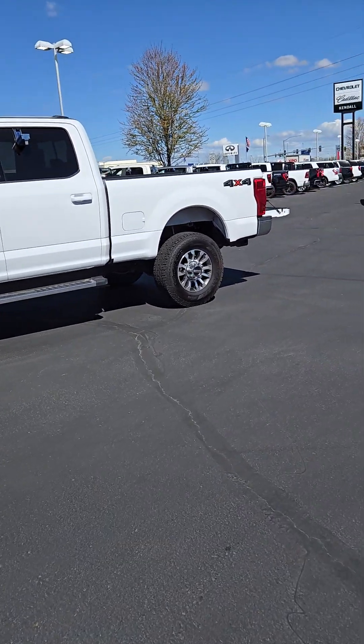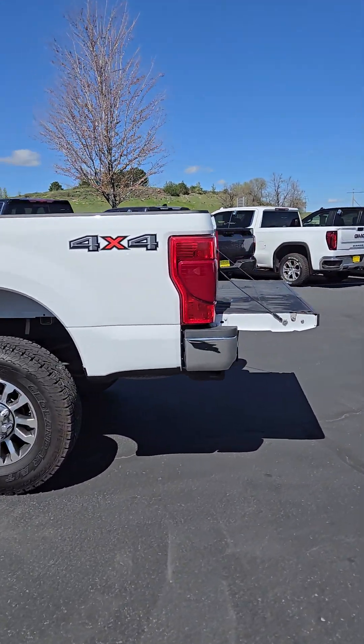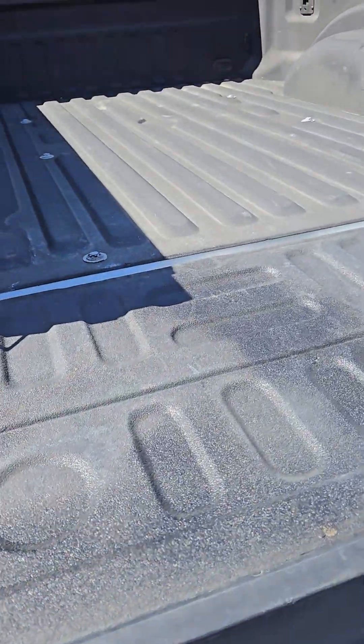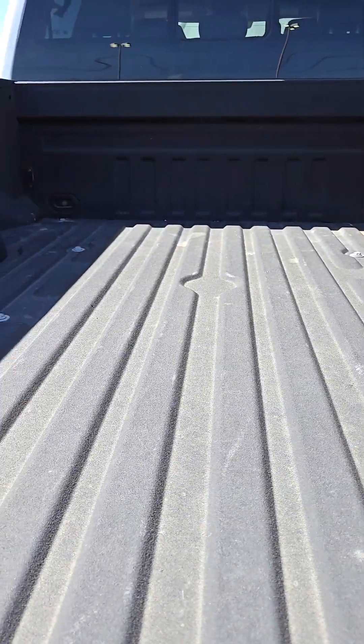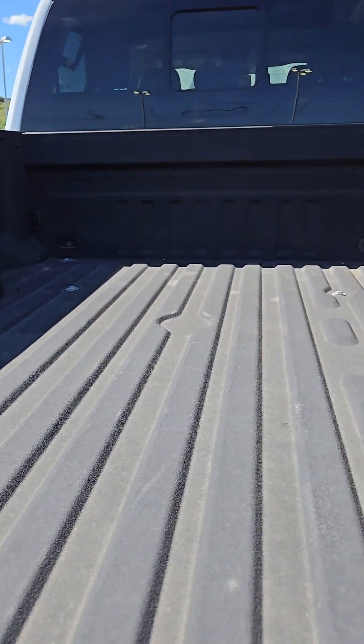One of the first questions that you had was about the condition of the bed of the truck. She does have a spray-in bed liner and she's in really, really solid shape back there. Looks really nice, really clean.